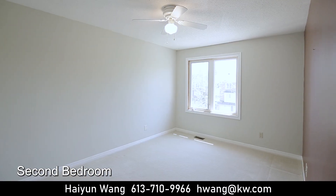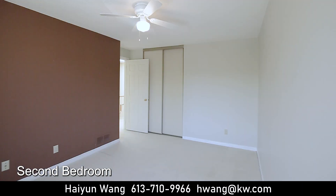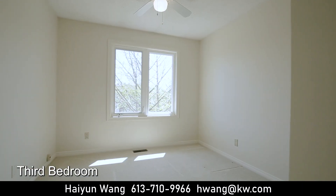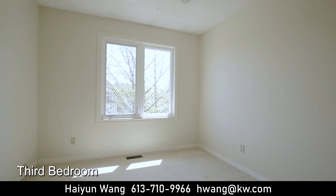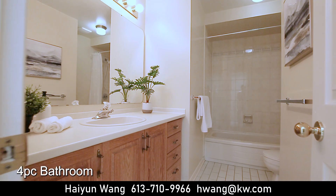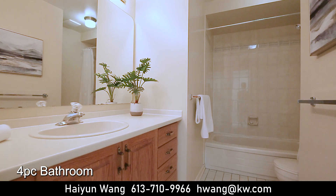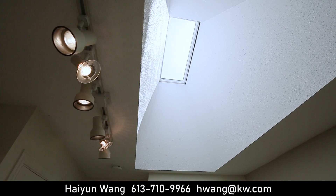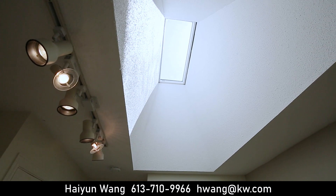The other two great-sized bedrooms share one full bath. The newly renovated skylight brings tons of natural light to brighten up this amazing house.